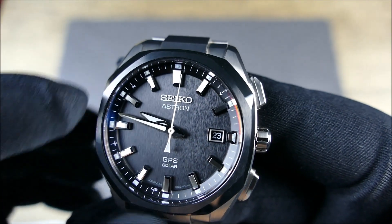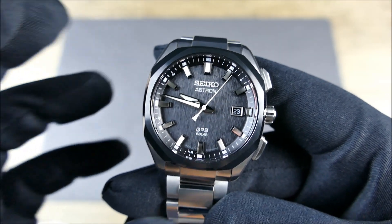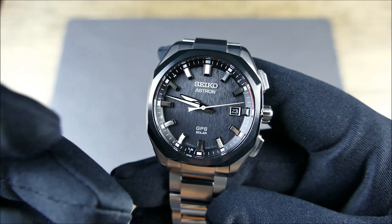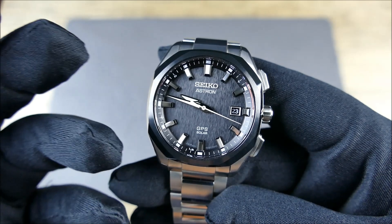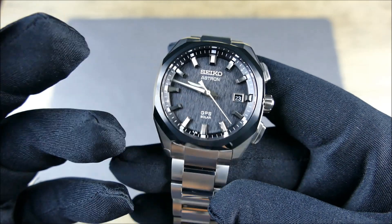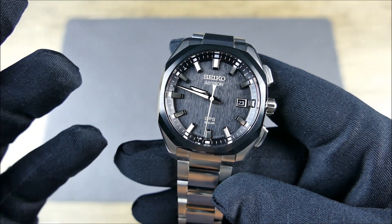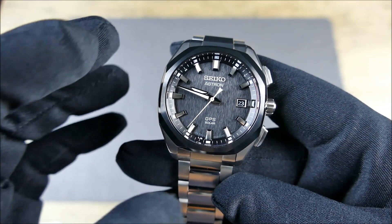That ties everything together, and it brings me to why this one was really the definitive Astron for me. I like that it's stripped down but still retains a lot of that Astron design language — today's Astron going into tomorrow's Astron — with all of the angular facets. The tonneau or barrel-shaped case has been a hallmark of Astron for a very long time. Moving forward, I love that this was more stripped down: no sub-dials, just straight-up time and date — really handsome.